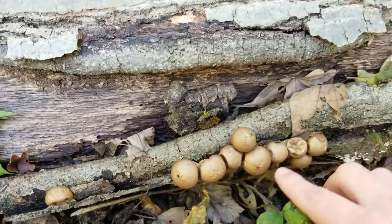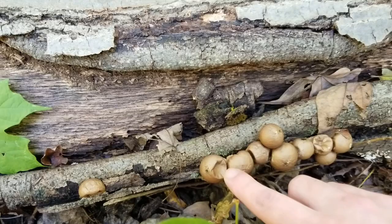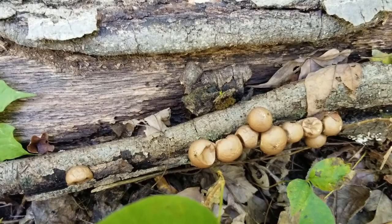These are a little too old, as we can see. The cap is sunken in a little bit, and we can see these little holes. If I push this, you can see that little cloud — that's all the spores right there. At this stage, these are not edible. These are not safe to eat at all because they have spored out.